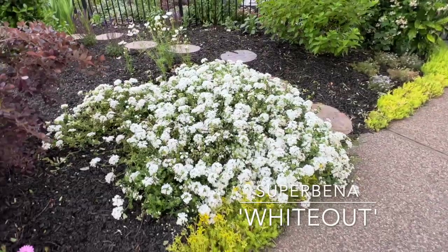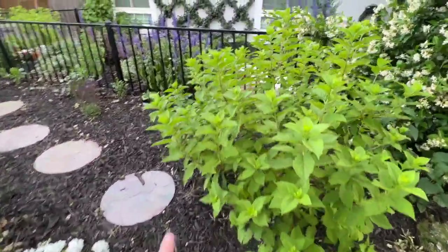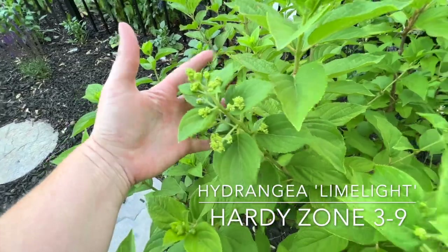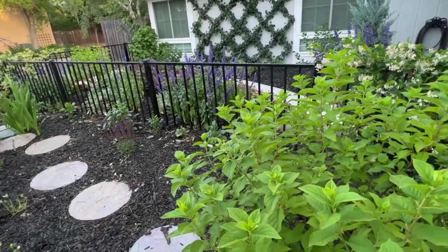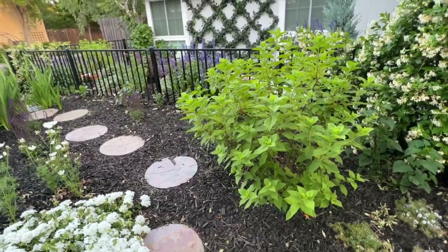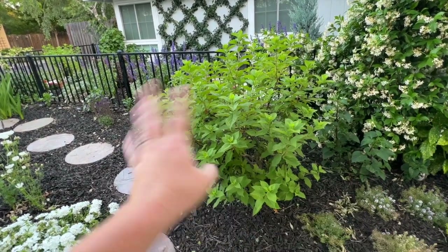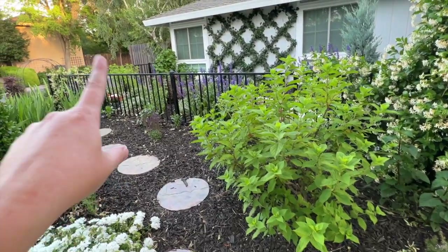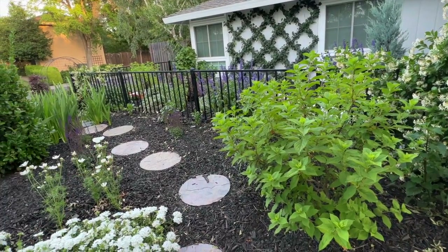Moving up, we have Superbena White Out — it's looking absolutely gorgeous. Then right here is a Limelight Hydrangea that's just about to bloom. These two limelight hydrangeas are in full sun, which is pushing it for zone 9b. This one is thriving and loving its life, but the one over there is struggling — and the star jasmine nearby is also struggling. I'll show you that area.